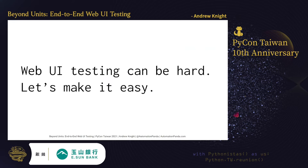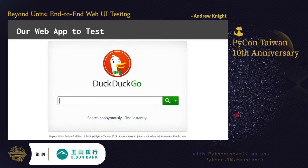It's no lie that web UI testing can be hard — today, let's try to make that easy. Let's look at an example web UI test together. The test case is a basic search test for DuckDuckGo, a popular search engine. DuckDuckGo is available worldwide, its UI is simple, and everyone intuitively knows how to use a search engine.